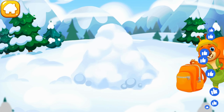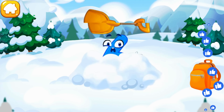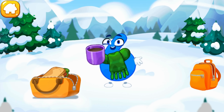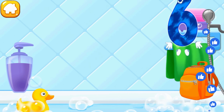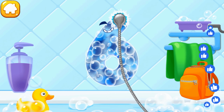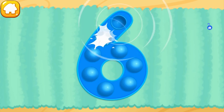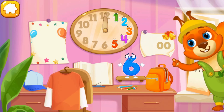The number 6 drifted to the mountain snowy top. Where is it? In a snowdrift! Let's dig it out — tap the snow pile! The number 6 is freezing! Dress her in dry clothes, drink and feed her! You're doing great! Wash the number 6 — apply soap, wash away the soap with water, wipe the figure with a towel. Cool! Tap on the bubbles. Good! Put the number 6 in its place! Thanks for the help!